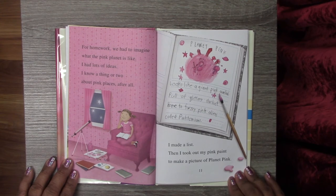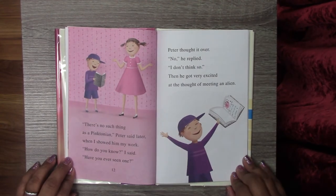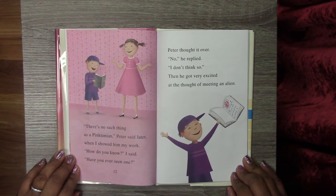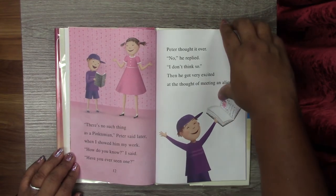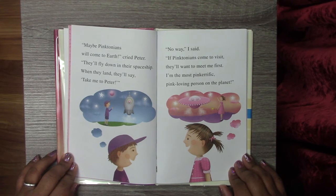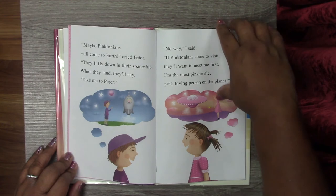Then I took out my pink paint to make a picture of Planet Pink. There's no such thing as a Pinktonian, Peter said later when I showed him my work. How do you know? I said. Have you ever seen one? Peter thought it over. No, I don't think so, he replied. Then he got very excited at the thought of meeting an alien. Maybe Pinktonians will come to Earth, cried Peter. They'll fly down in their spaceship and say, 'Take me to Peter.' No way, I said. If Pinktonians come to visit, they'll want to meet me first — I'm the most pink-rific, pink-loving person on the planet.